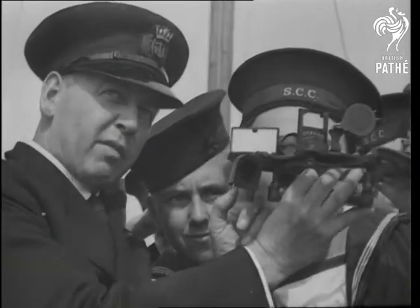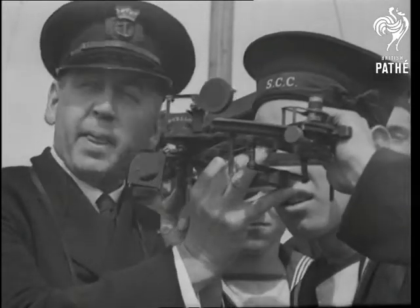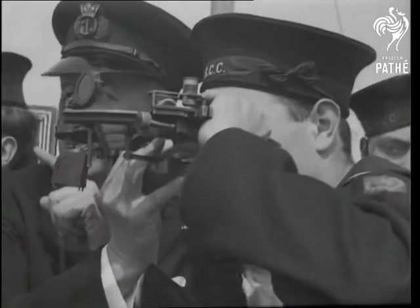The skipper explains the mysteries of the sextant. It's one of many nautical instruments that make navigation a fascinating study.